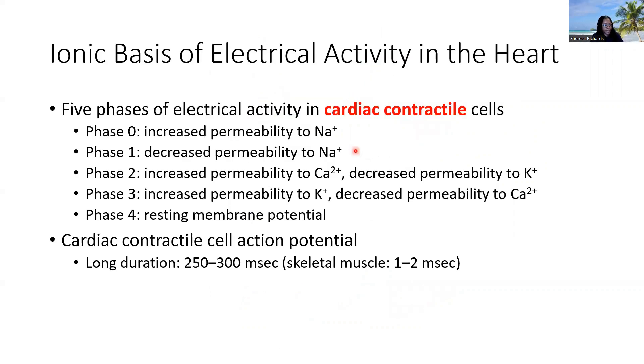Let's look at the ionic basis in our contractile cells. These are the cells that receive the impulse from the pacemaker cells — the ones that actually have the sarcomeres, the contractile units. They shorten and actually change the shape of our chambers. They are going to act a little differently in terms of the ionic movement that results in their action potential, and we have phases describing the different parts of that action potential.